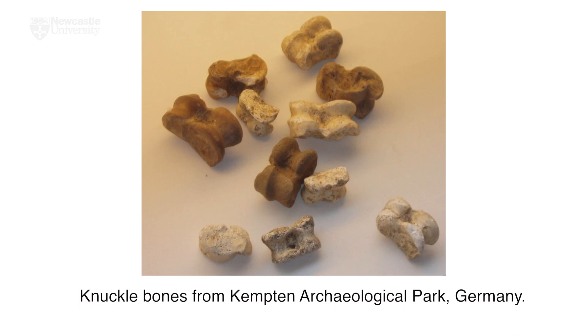Knuckle bones, stones and nuts were an alternative to formal dice, but were also used to play knuckles or fives, a game which involves throwing small items into the air and catching them on the back of a hand, an activity which is still to be seen in playgrounds today.